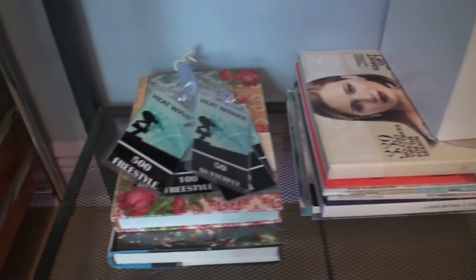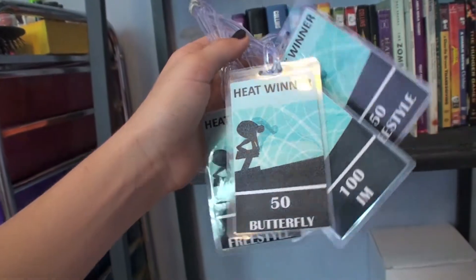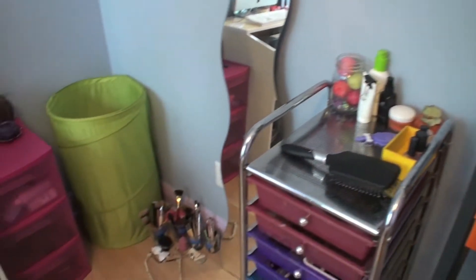This is something I got from when I used to swim — it was just a bunch of heat winter stuff for like the 500 freestyle and things like that.